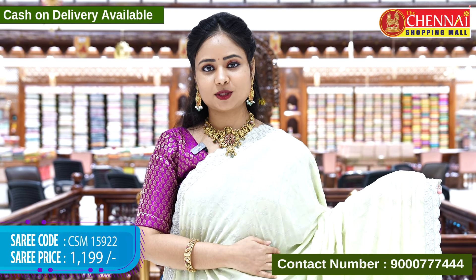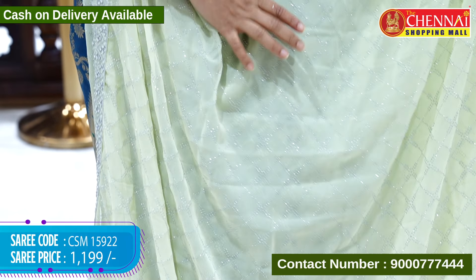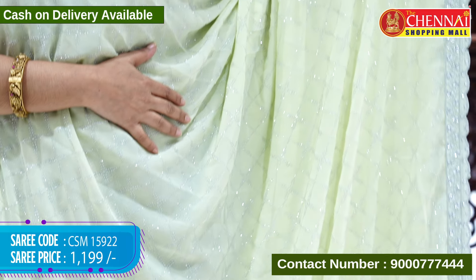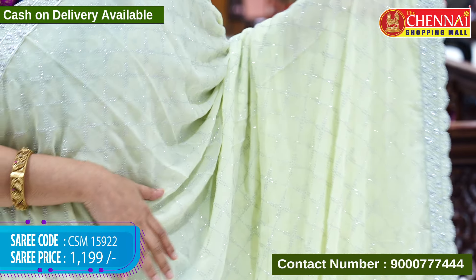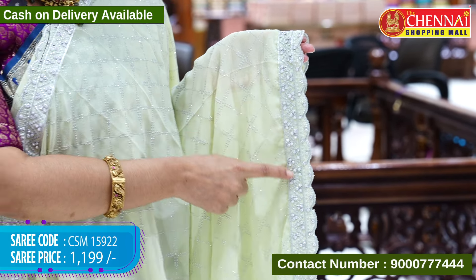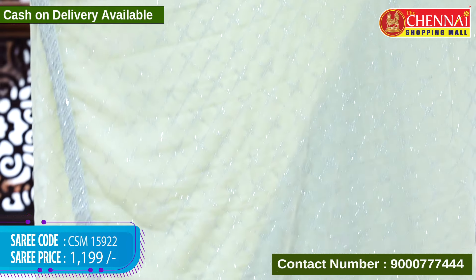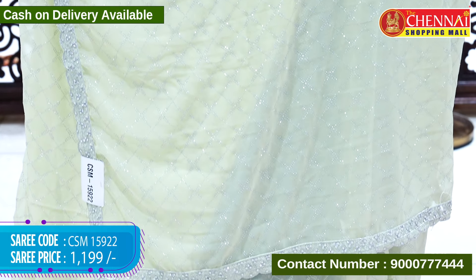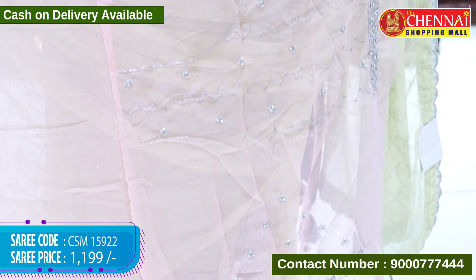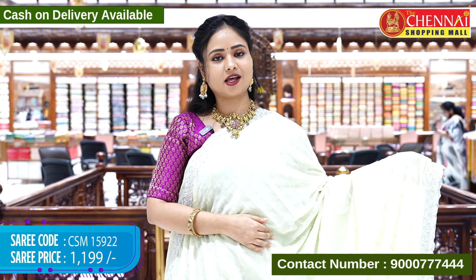The next sari is a pista green color with diamond designs all over the body and silver stone work throughout. Coming to the border, there is silver thread embroidery and stone work. The top border has the same design with equal length. The pallu is self and running. The blouse is a contrast baby pink color with silver thread embroidery and stone work on the sleeves and back. Sari code CSM 15922, cost Rs. 1,199 only.